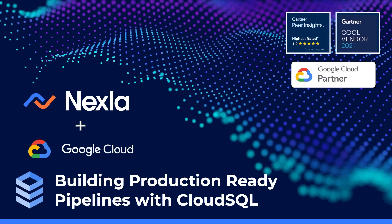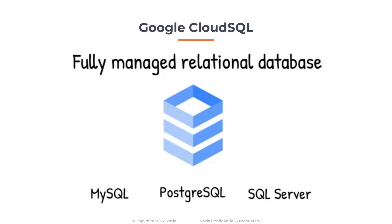Today we're going to look at how Nexa makes building production-ready pipelines easy with Doodle Cloud SQL. Doodle Cloud SQL is a fully managed relational database for MySQL, PostgreSQL, and SQL Server — a one-stop shop for managing and using all three flavors of SQL database integrated with Doodle Cloud. Doodle Cloud SQL makes it easier than ever to build and host applications based on fresh and reliable data.